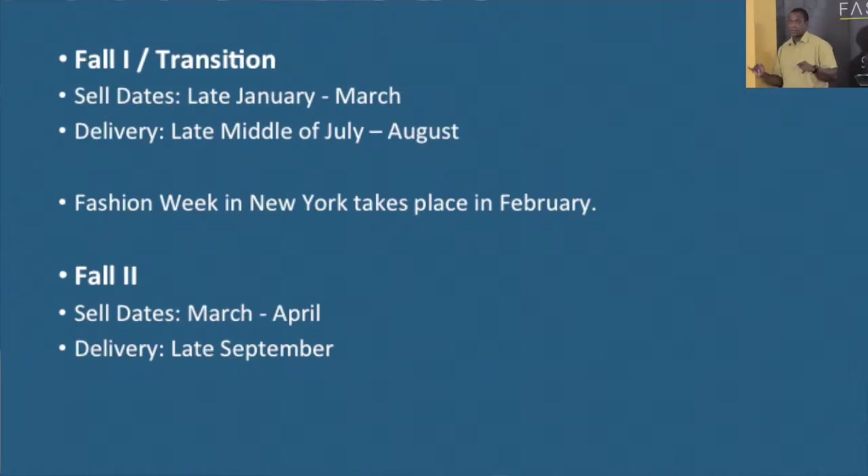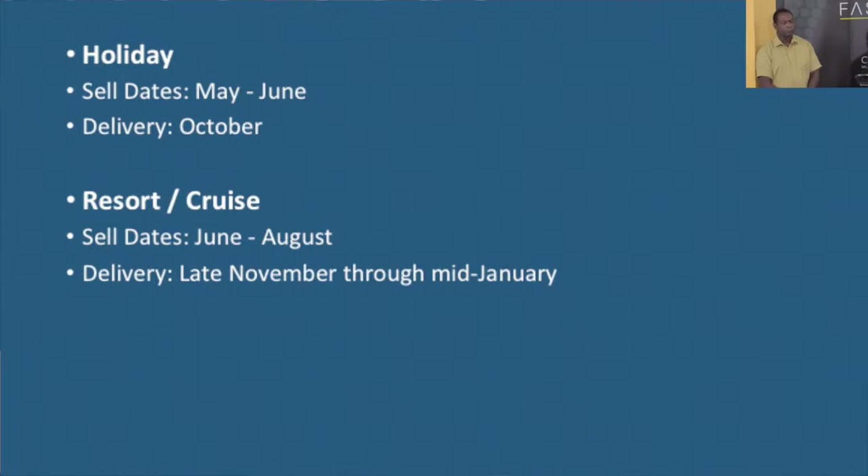For fall, sell dates are January to March, and delivery is mid-July to August. Fashion Week takes place in February, and that has always been the case for decades. You also have four to March, April delivery in late September. And of course you have holiday and resort — a lot of designers in Trinidad and Tobago are looking at resort collections. So if you're looking to tap into the international market, these are your sell dates and delivery dates, because you're selling to retail outlets and you have to go by their schedule.